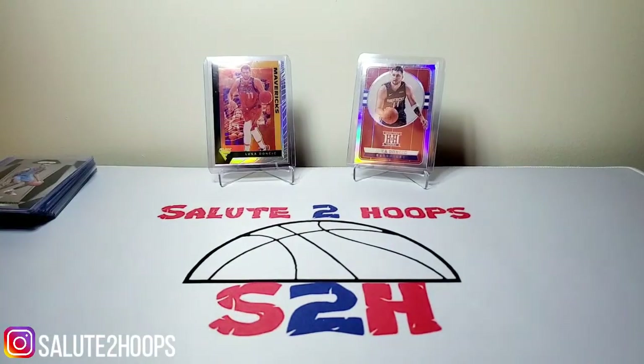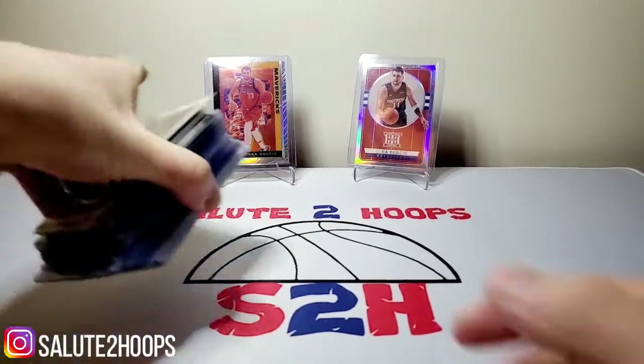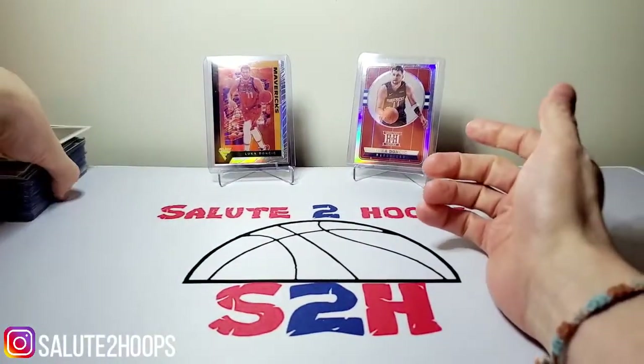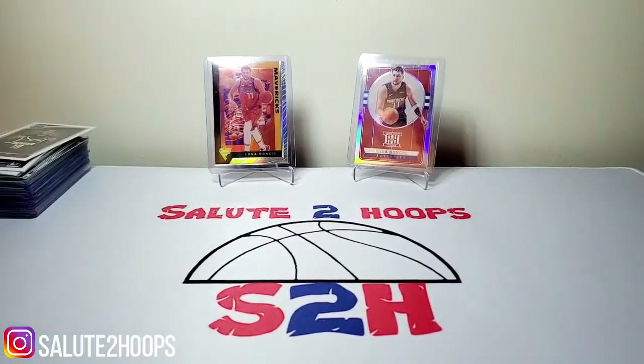Once again, the first one was called The Hot Corner, the second one was called The Hobby Box. If you guys are in the area or visiting at some point, I suggest you go over there. They're both pretty cool shops and everyone there was pretty nice as well.